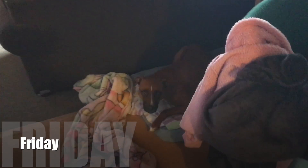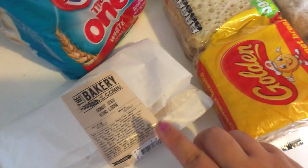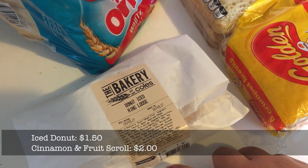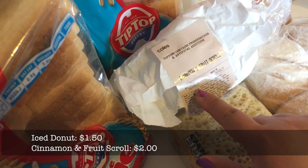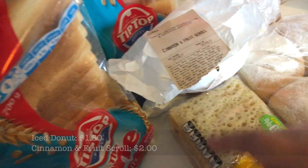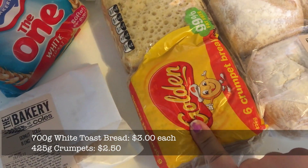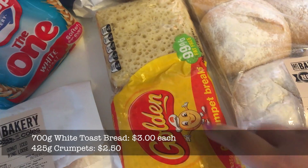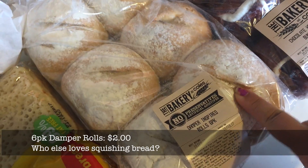Today's grocery haul was brought to you by Wilfred — who's a cool little Wilfred. So this is the carby stuff we got. We dropped by the bakery part of Coles and I got this amazing weird pink doughnut with tiny M&Ms all over it. Mr. Moose got a cinnamon fruit scroll which he appears to already have been nibbling. Two loaves of bread, some crumpets which appear to have fallen into our trolley says Mr. Moose, and six damper inspired rolls.